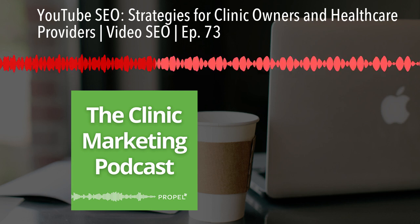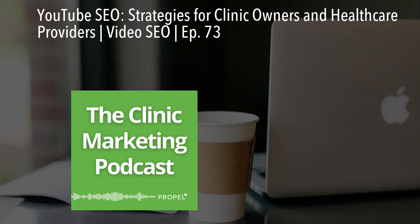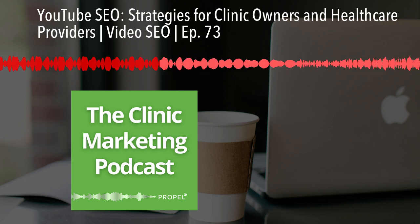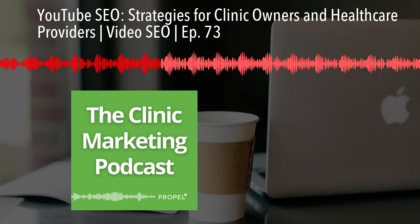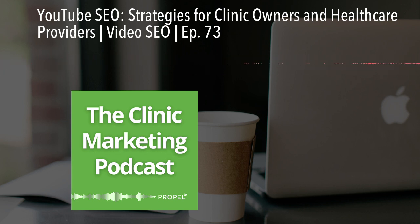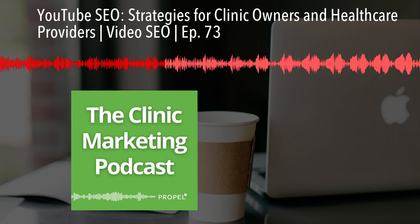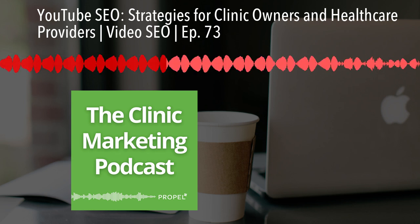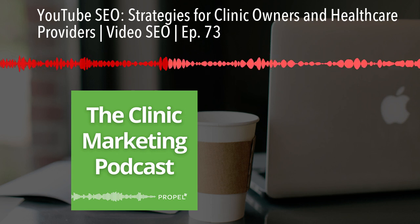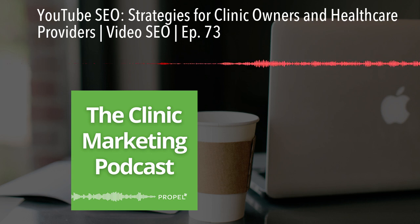Now let's talk about the length of videos and audience retention. When we're talking about these YouTube videos, we're talking about longer YouTube videos — not the Shorts. We're not talking about those YouTube Shorts that are short little videos similar to Instagram Reels. We are talking about longer-form content — content that would be over that 30 to 60 second range.